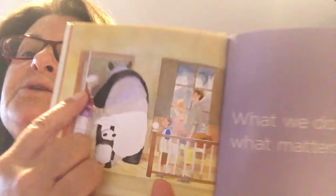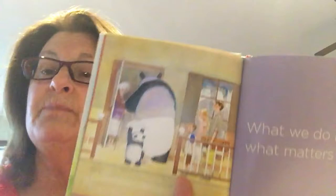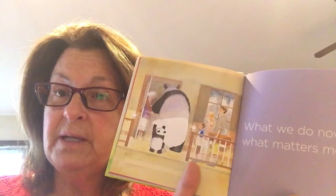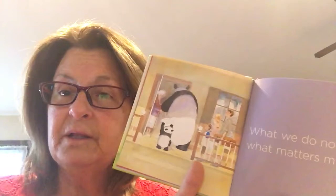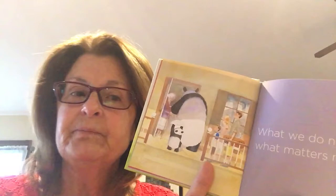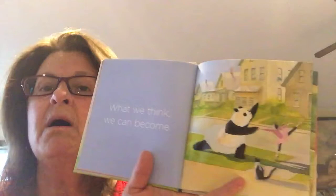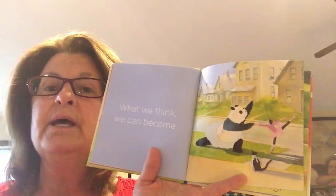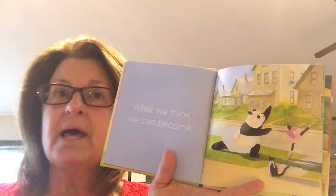'What we do now is what matters most.' They're visiting an elderly person — you can see she has white hair and walks with a cane. Maybe she's lonely and they're visiting her. When we're able to visit people again, that would be a nice thing to do — say hello to your neighbors, especially those who are lonely and can't do for themselves. 'What we think we can become' — if you want to become a ballerina you have to practice hard. It's not magic. You can keep thinking 'I'd really like to become a ballerina' and practice that, or a baseball player and practice that.